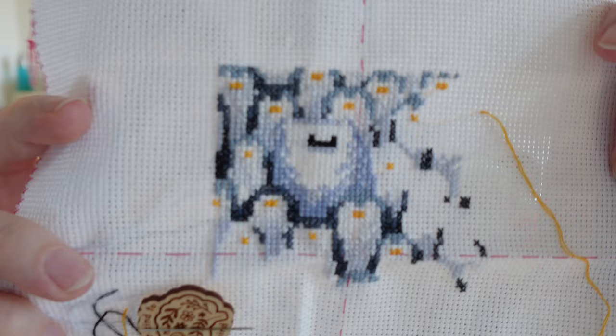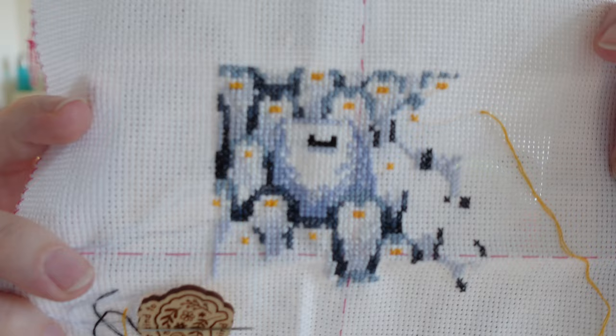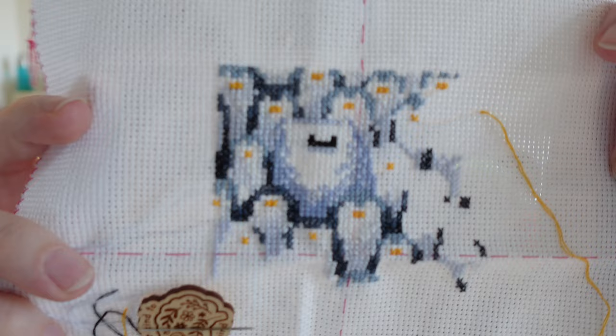My embroidery hasn't seen a lot of progress, but it has seen some since last time — I'm almost done with this quarter. Showing it makes me want to work on it again. Instead of daily progress it's been more once every week or two, but that happens — we've had a lot on our minds and some things get dropped, but we can pick them up again later.